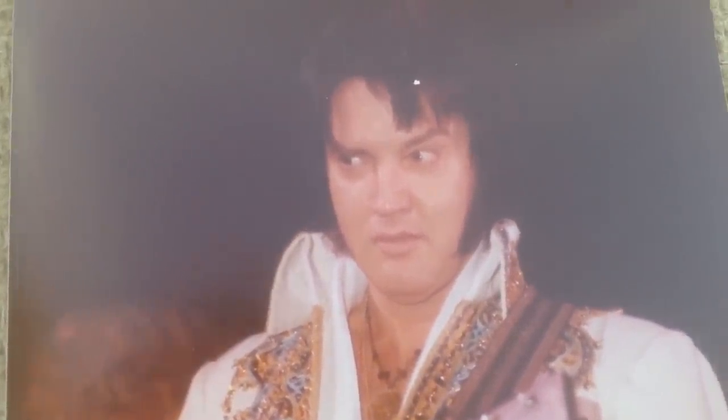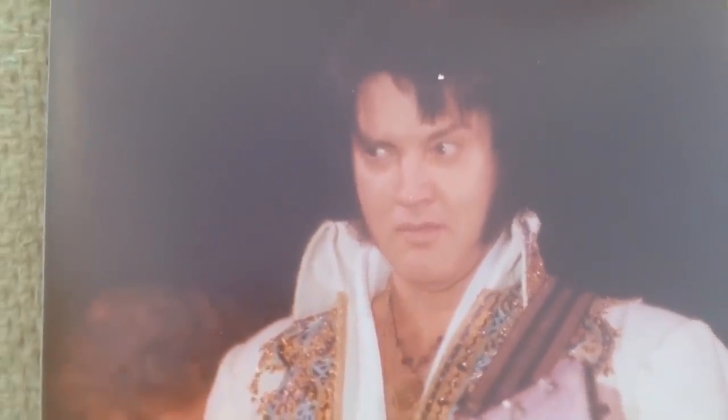I don't see this image of Elvis very often — that's a facial expression you're not going to see very often. He might be looking at a weird fan.